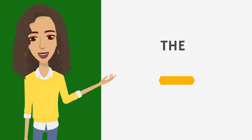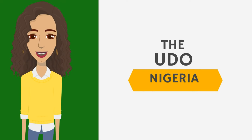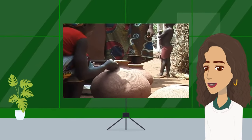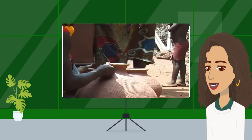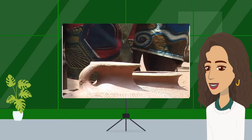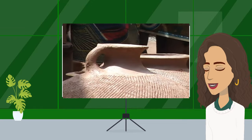Next, let's look at the Udo drum from Nigeria. The Udo is a clay pot drum, and its origin can be traced back to the Igbo people. It produces unique and resonant tones and has been used in African music and rituals for generations.